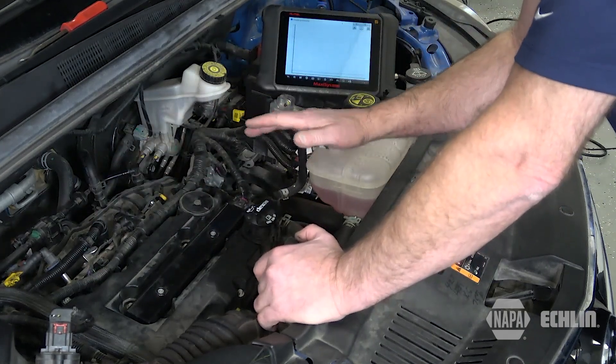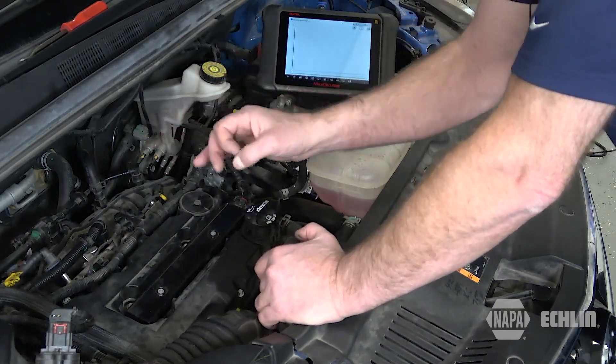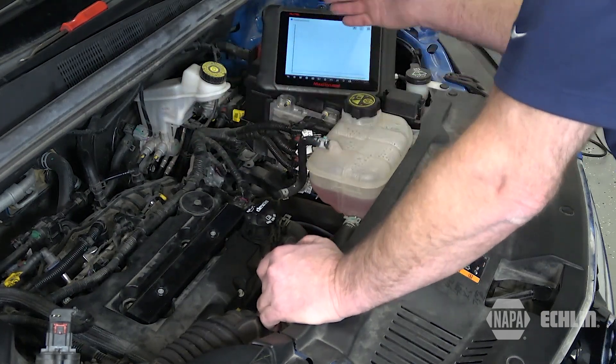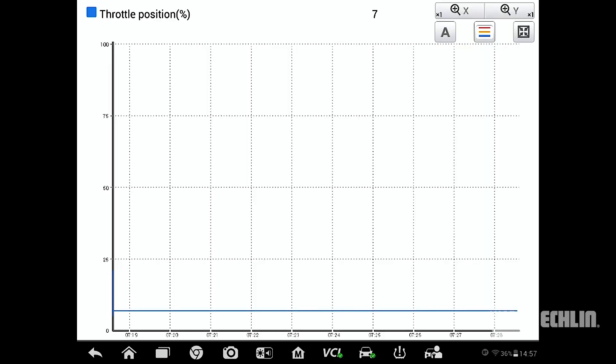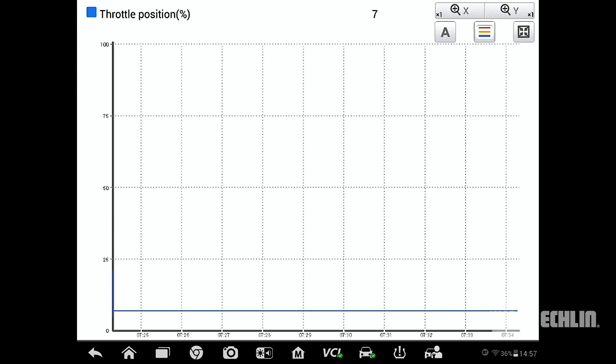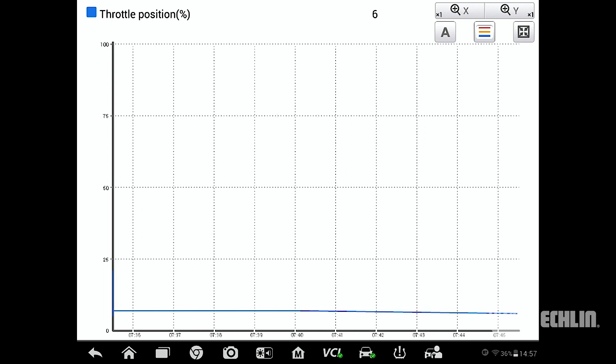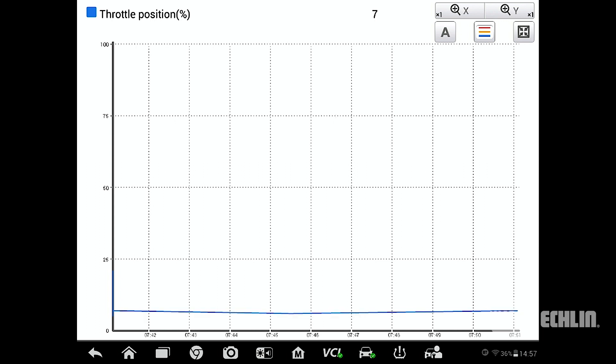A quick test to see if one of these could be the problem is to start the engine and run it at idle while observing throttle angle in scan data. Here, as we see, this throttle angle is below eight percent. General Motors says it should be between eight and fourteen percent. If it's below eight percent, that tells us that additional air is entering the intake manifold from somewhere, so the PCM does not see the need to open the throttle plate as far as it would if everything were correct.